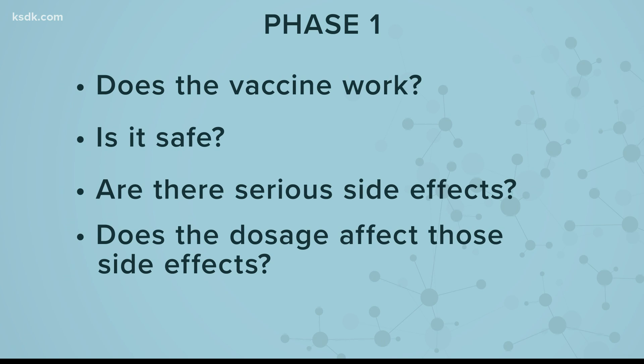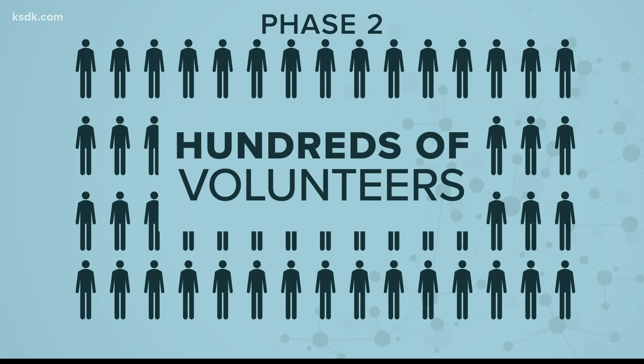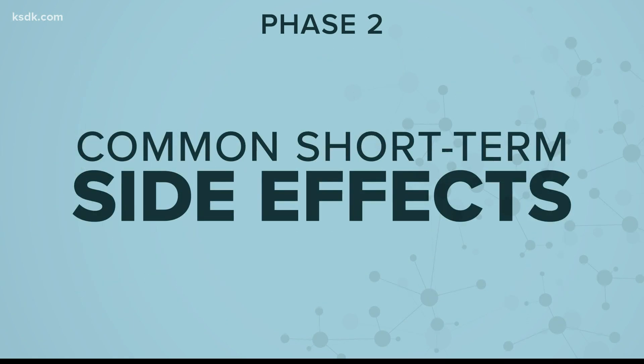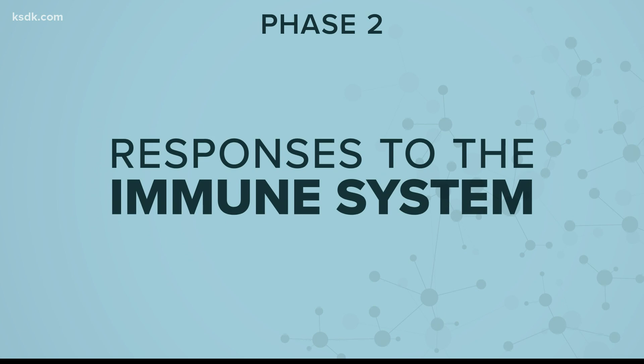And does the dosage affect those side effects? The second phase involves several hundred volunteers. Here, researchers are looking for the most common short-term side effects and how the volunteers' immune system seems to be responding.